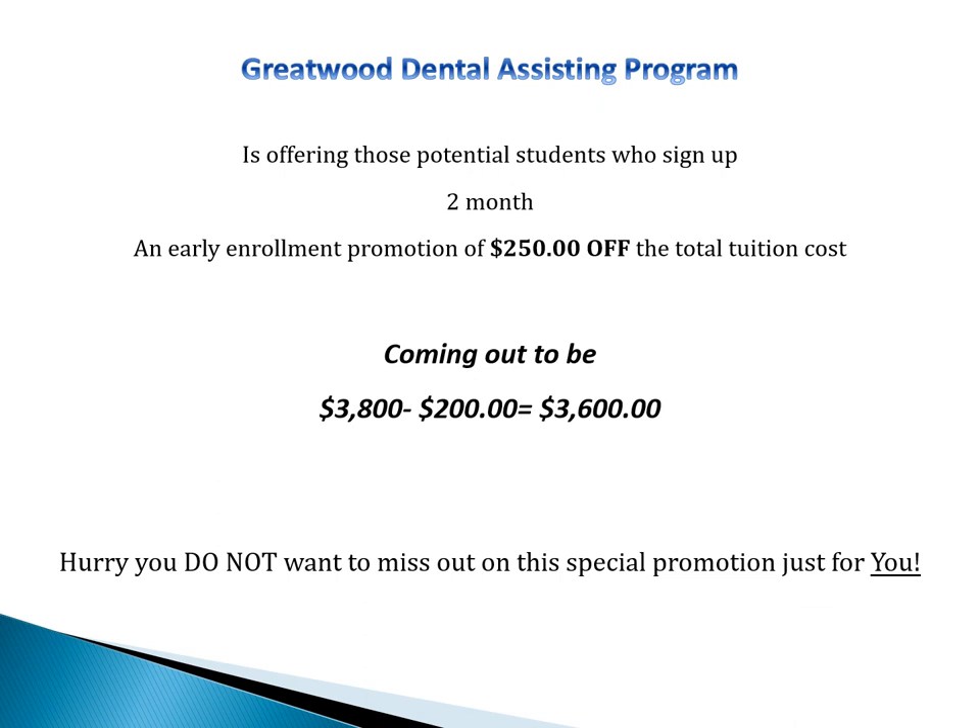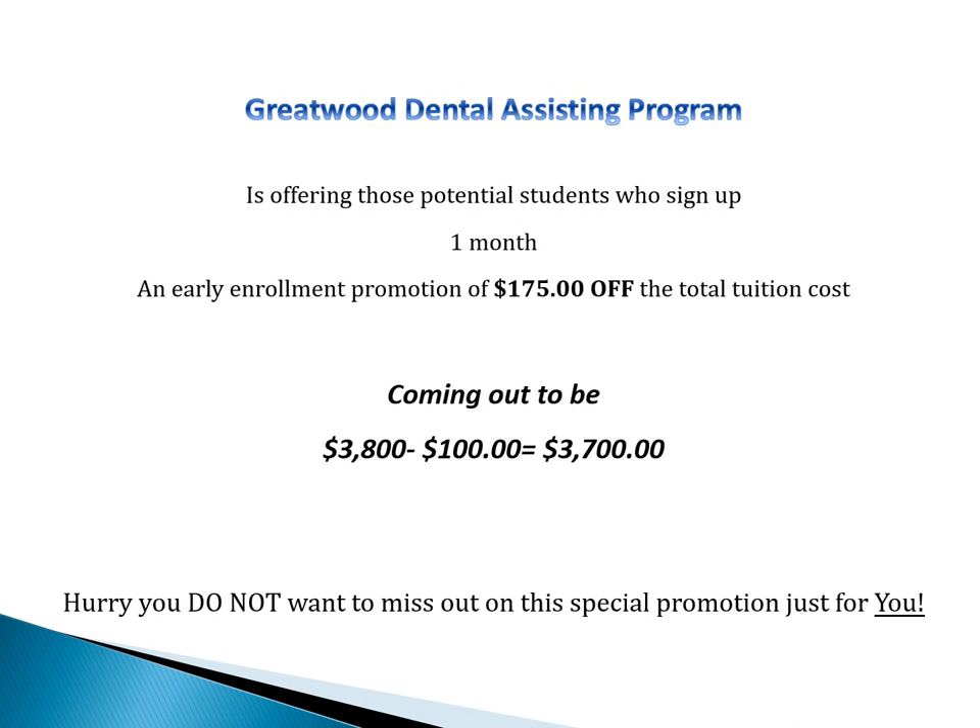If you apply two months or more before the class starts, you can get $200 off, which ends up being $3,600. Or if you apply one month before class starts, you can get $100 off, which is $3,700.